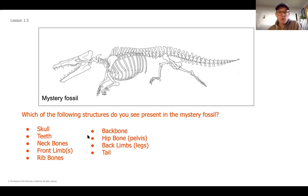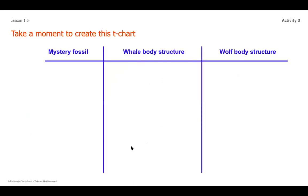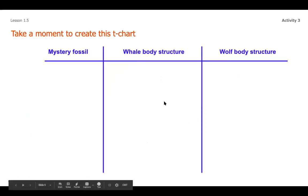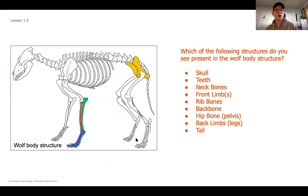Now let's compare that to the whale structure. I'm going to let you pause the video and jot down what you see that the whale structure has, and we'll come back together to check your answers. Go ahead, take a second, pause the video, look at this whale, and check off each structure you notice, writing the ones you see in the middle part of your T-chart.